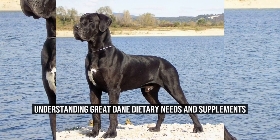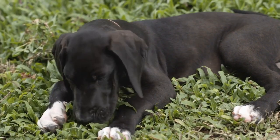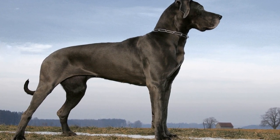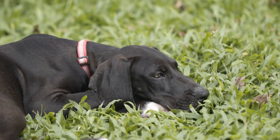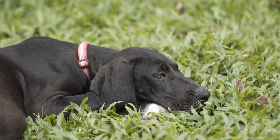Great Danes are known for their impressive size and gentle nature. However, their large stature comes with specific dietary needs that must be met in order to keep them healthy and happy. In this article, we will explore the dietary requirements of Great Danes and the importance of supplements in their nutrition.